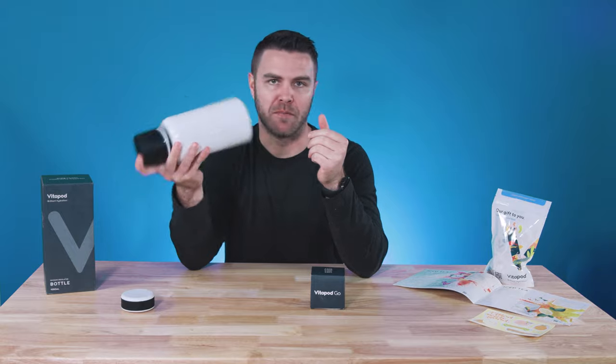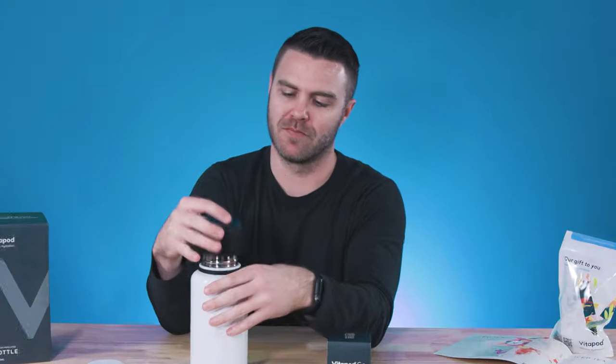Just shake the bottle to mix it up, and there's even a built-in mixer thingy here with holes to help get it mixed faster. Super cool.